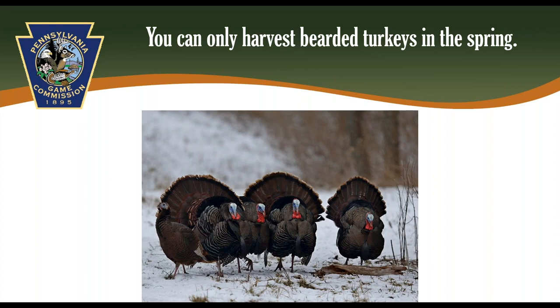Let's do a quick test of what you've learned so far. Think about how many gobblers, jakes, and hens you see in this picture, and then how many of those would be legal to harvest in the spring. I really hope that you have the fortune to encounter this scenario one day in the field — four birds in full strut is really going to get your heart racing and start that turkey hunting addiction.